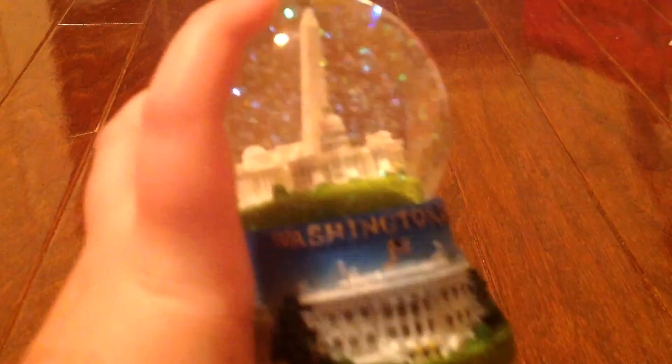And then I have a Washington, D.C. one. This is one that my dad got for me also. I love the scenery in there. It's got kind of a crooked tower in there, but it's alright — it's still awesome.